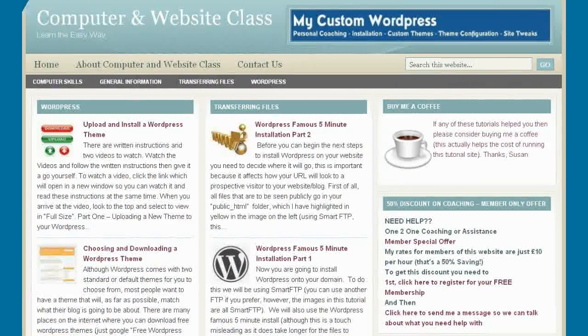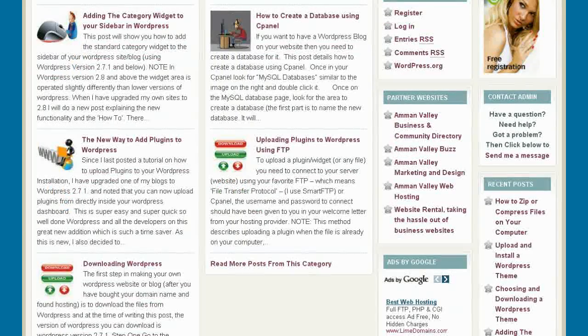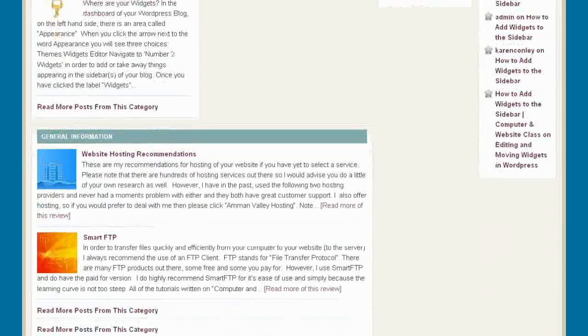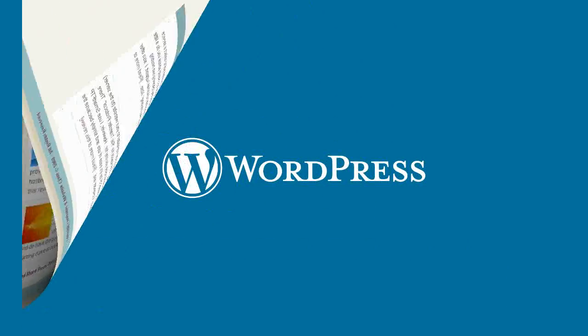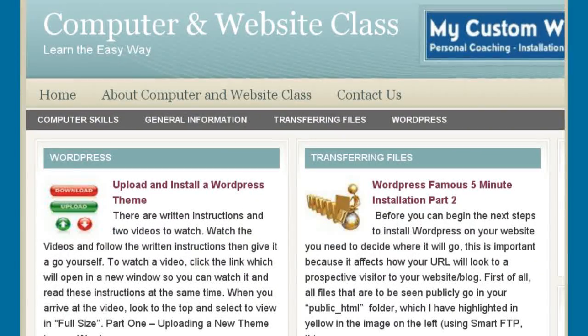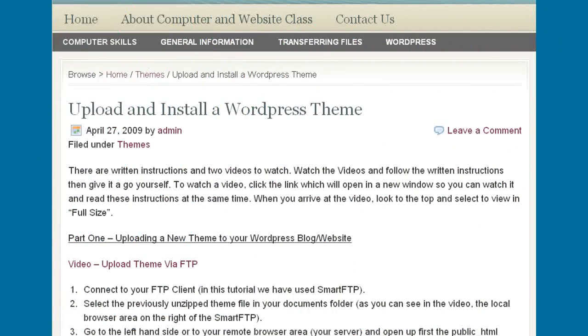We provide a lot of free stuff for anyone interested in using or customizing WordPress to make their own websites. The Computer and Website class on our own site has lots of tutorials, ranging from how to upload WordPress to a server, through to adding widgets and creating databases. If you want to use a custom WordPress theme for your website or blog, you'll need to upload it to the server your site is hosted on. We provide clear, written, step-by-step instructions on how to do this, and there are also videos to watch that show the complete process.